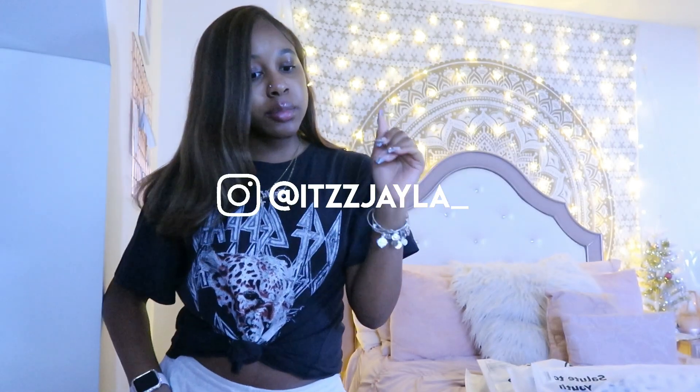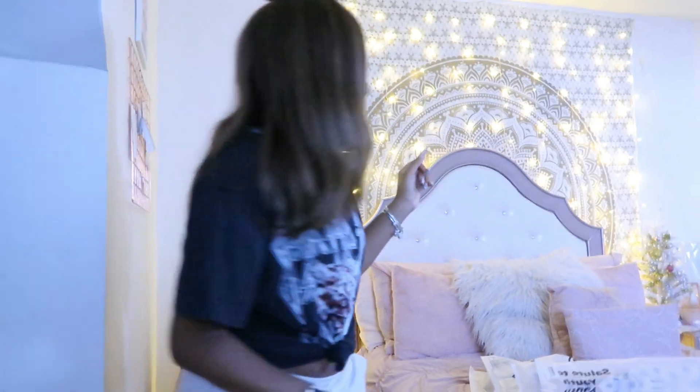Hey y'all, welcome and welcome back to my channel. Today I'm going to be doing a Jelly Chic try-on haul slash lookbook. This video is sponsored by Jelly Chic — they were nice enough to let me pick out seven pieces so I could do a little try-on and show you guys some styles of clothing for the summer. Don't forget to like, comment, and subscribe, and follow my Instagram and TikTok.